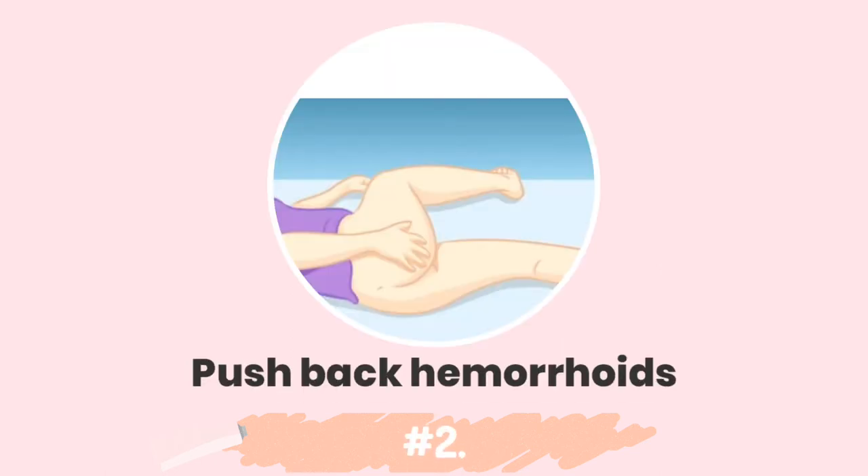Number 2: pushing back your hemorrhoid. If you have internal hemorrhoids, they can stick out of your anus — a condition called hemorrhoid prolapse — and it can be quite uncomfortable. An easy way to ease the discomfort is to push the hemorrhoids back in. To do this, you have to first lubricate your finger. Vaseline is a good lubricant and will do just fine, reducing the amount of irritation you feel after pushing back your hemorrhoids.